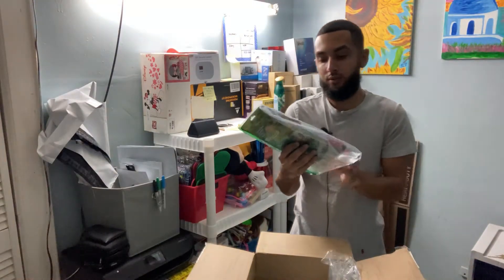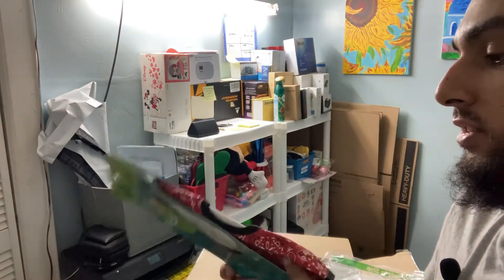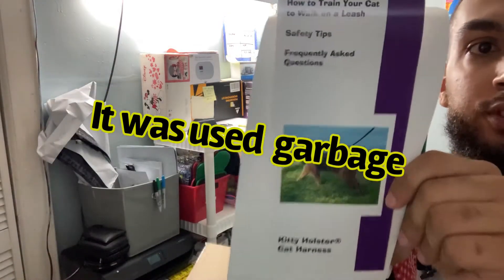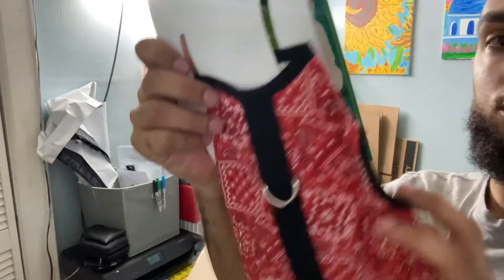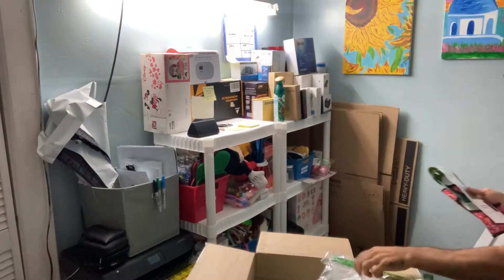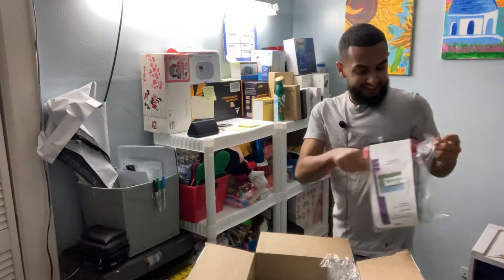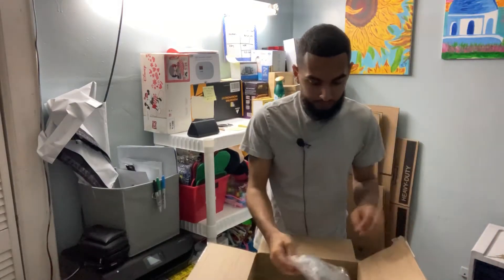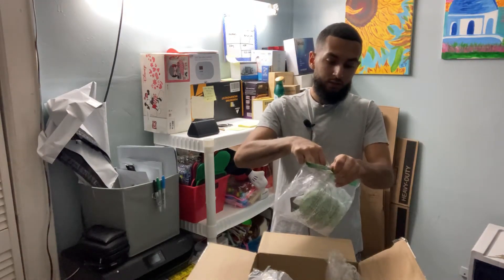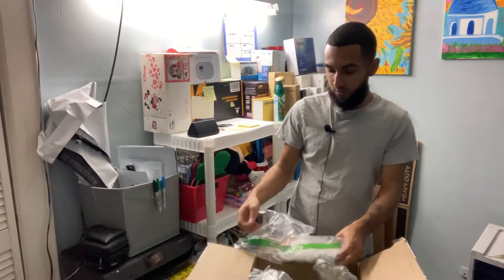Here we go — we have something for a cat: a kitty holster, for people who want to walk their kitties. I've never heard of such a thing in my life! Not too shabby though — I'm sure somebody will be interested in walking their cat. Meow meow meow!